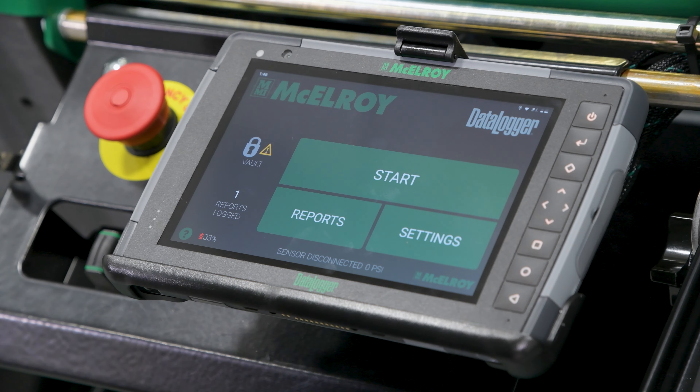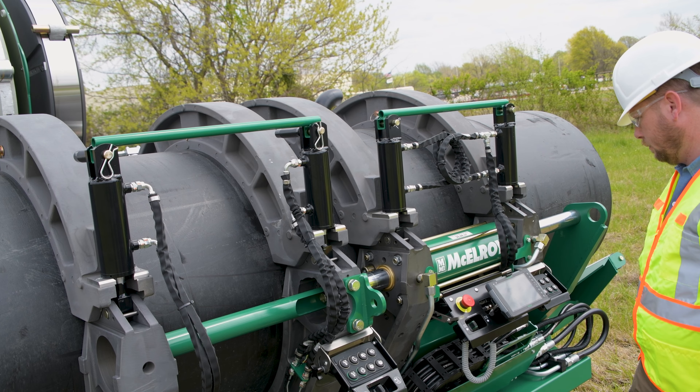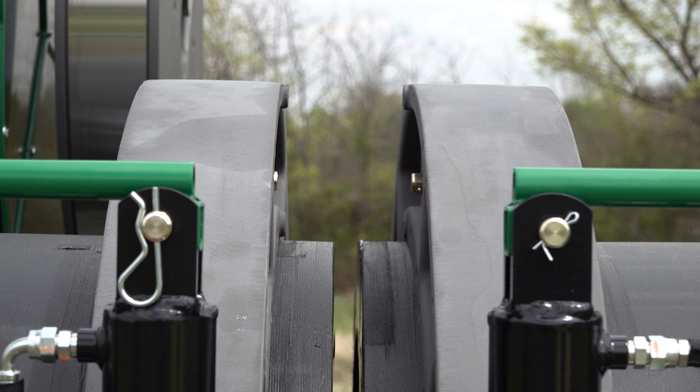How many of us would welcome an easier way to do our job? What if the simple push of a button could save you time and effort while still ensuring that the task was done the right way? That's exactly what McElroy has done with the latest addition to their popular TrackStar line. They've called it the TrackStar I-Series, and it's totally transforming the operator experience. We're going to learn all about it today on this episode of McElroy Made.